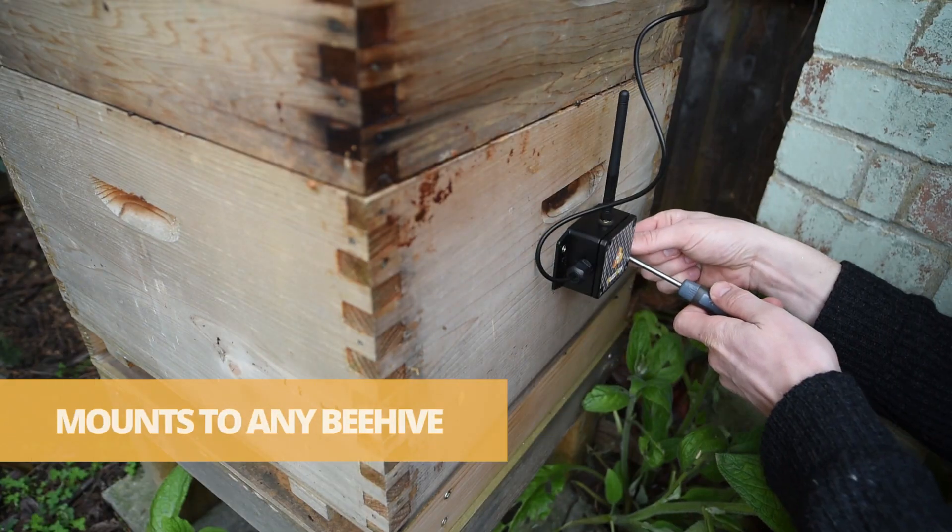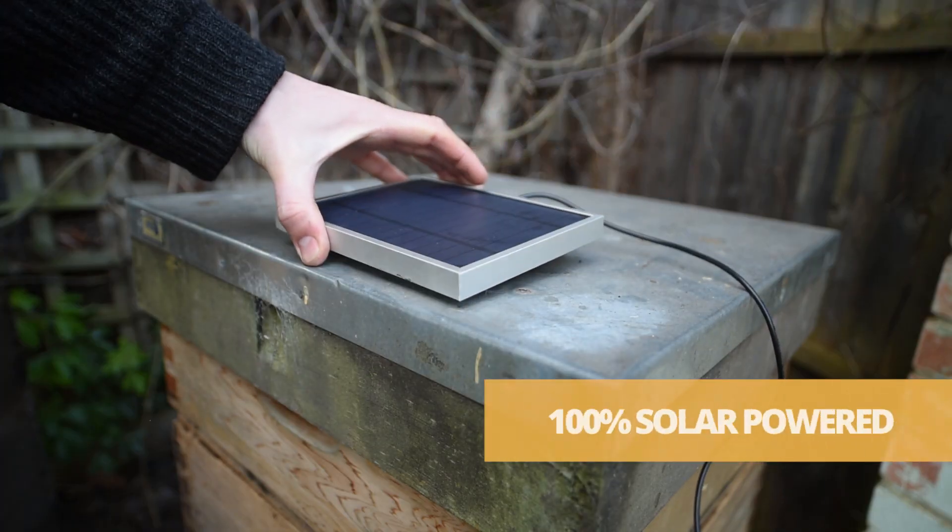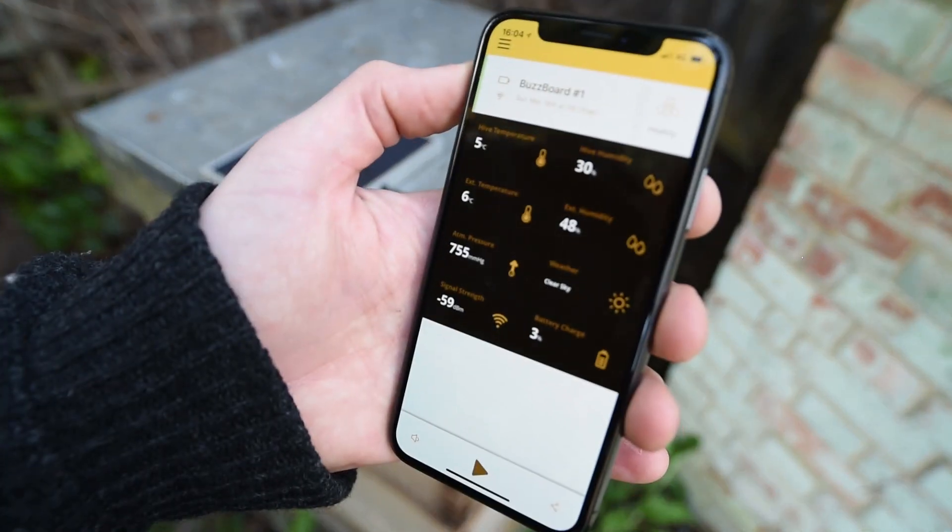BuzzBox mounts easily to any beehive, is 100% solar powered, and streams live honeybee data to your smartphone.